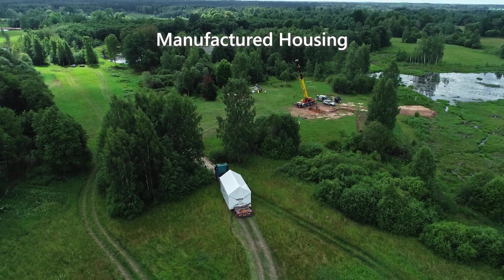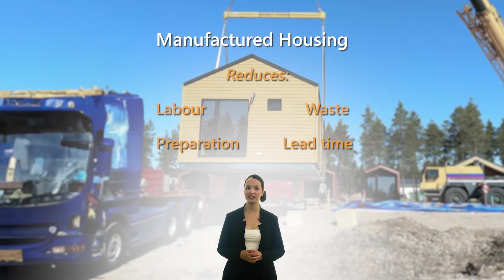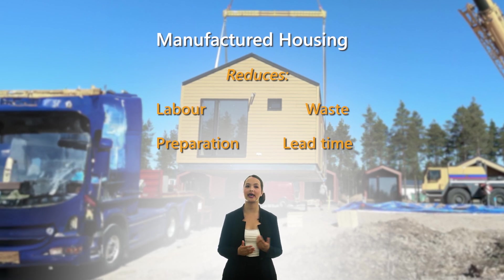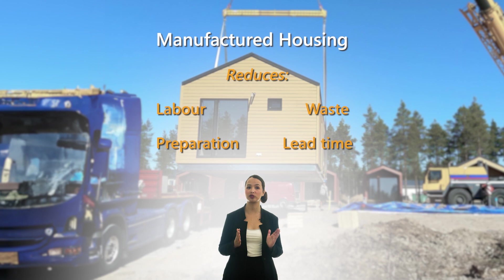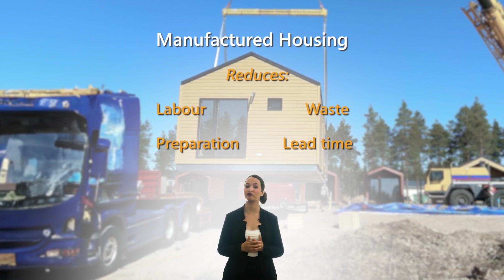Manufactured housing, or prefabricated homes, is one of the best solutions for affordable housing. They are easily transported and quickly assembled on-site. Reduced labor, material waste and site preparation costs, on top of reduced lead time, make prefabricated homes a very attractive form of construction.